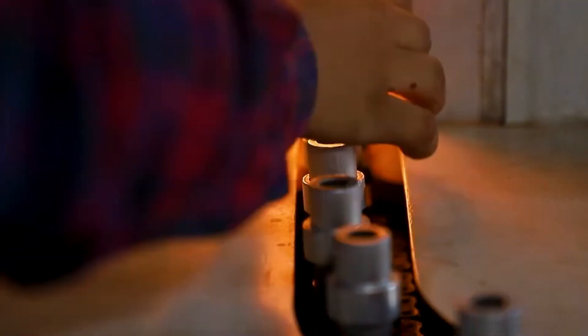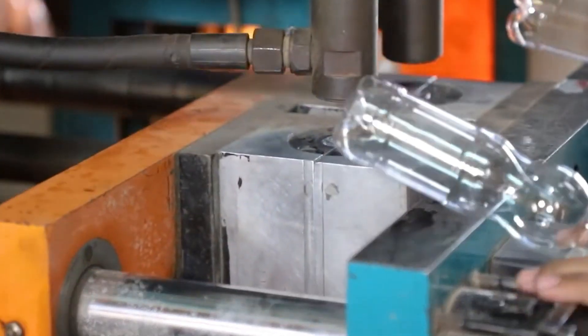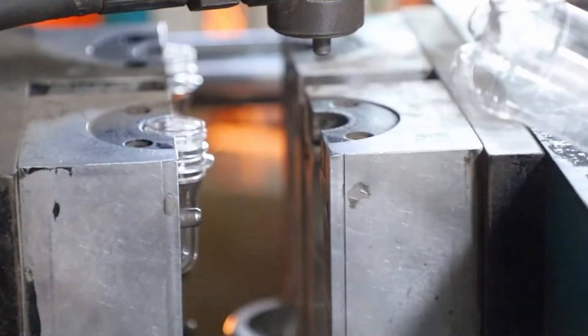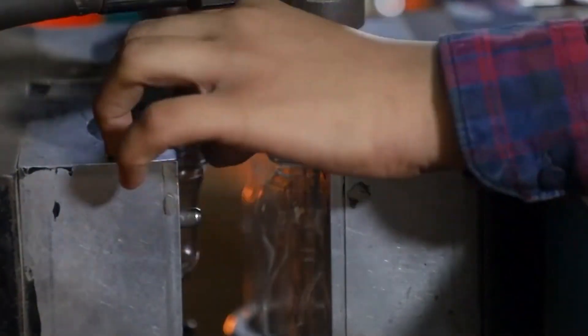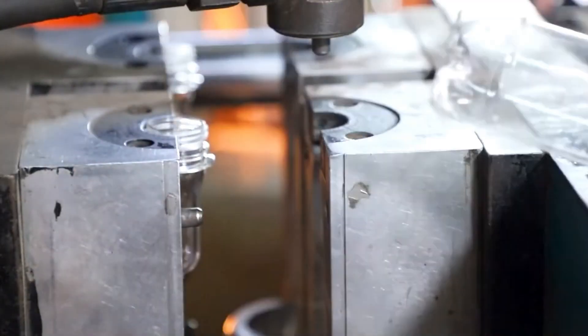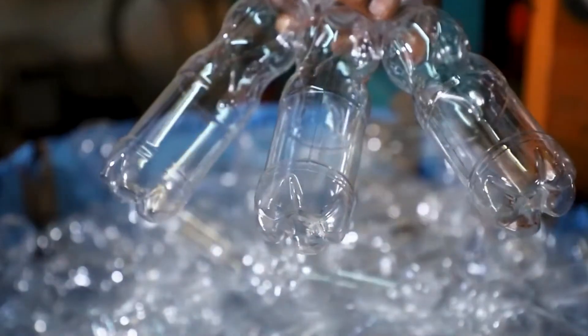After the plastic has cooled correctly, it's time to cut it. Although it is already molded, cutting is essential to give it the exact shape we need. An automatic cutting machine is used, which works at high speed and can cut thousands of plastic parts per day, depending on the type of product. This step is fundamental to ensure that the plastic maintains its quality and the correct shape. With the plastic already cooled and cut, it's time to give it its final touch.